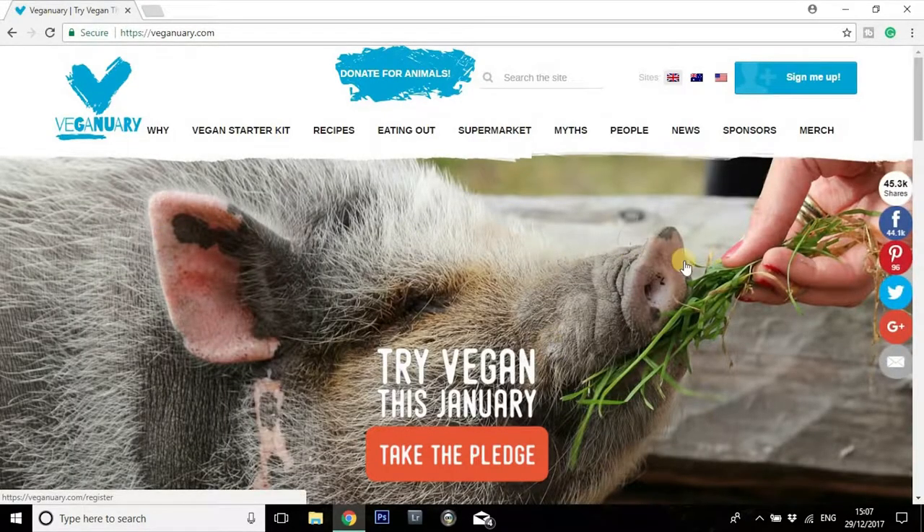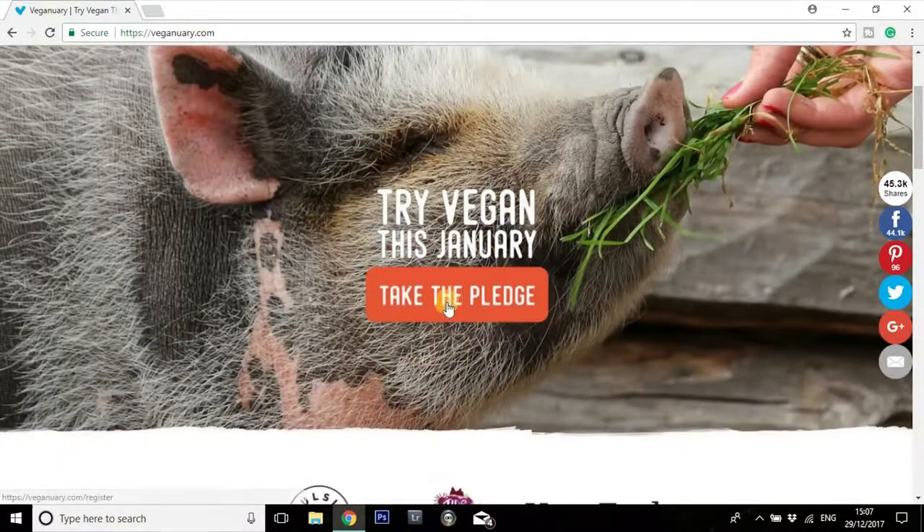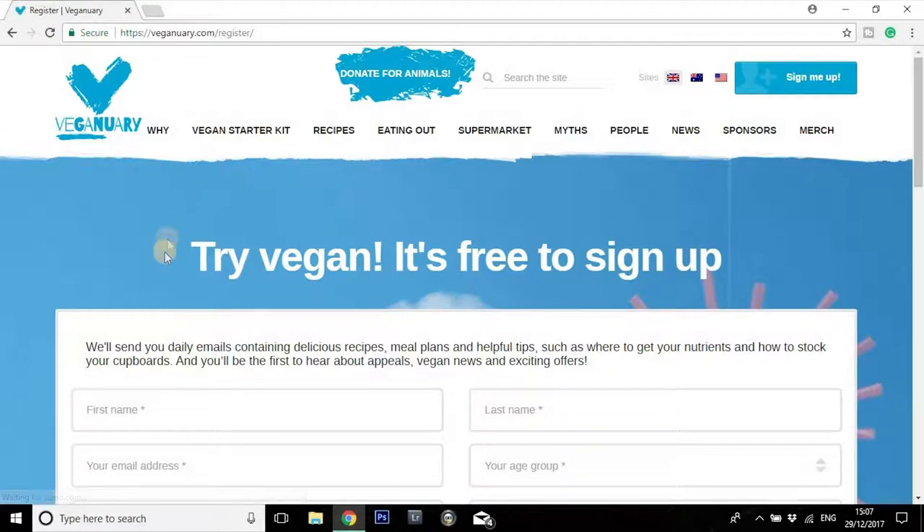Try Vegan this January, Take the Pledge — so it brings you straight on to the main page. We're going to click on Take the Pledge and here we are. It's completely free to sign up for their 31-day Vegan Pledge. There's a little form to fill in here, it's going to take you a few minutes — two minutes at the most.